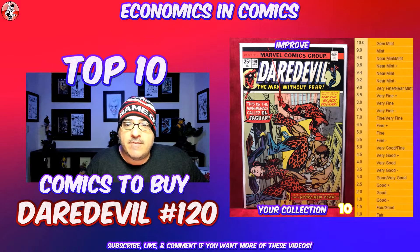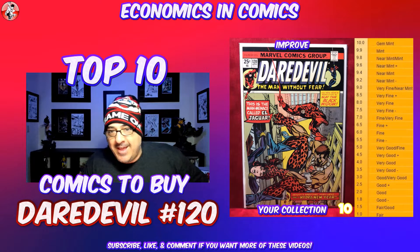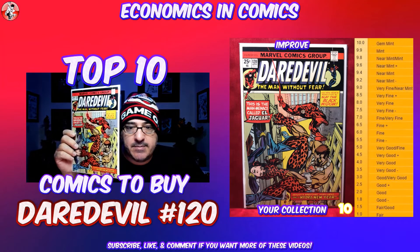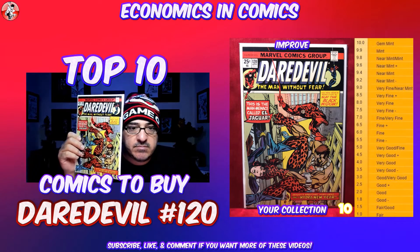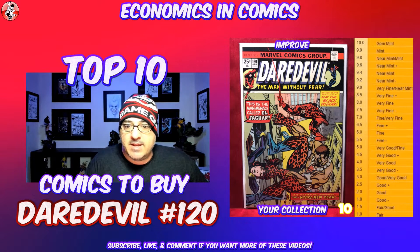Starting off with number 10, we have Daredevil number 120. It's just a classic cover. It's the first appearance of El Jaguar, which in English means the Jaguar. And it's classic Black Widow and Daredevil — and a first appearance, of course. I really like the cover though. I picked it up myself. This book is probably in about a near mint minus condition, and you're looking at starting around 15 bucks. Might be a little addition that you might like to add to your collection.